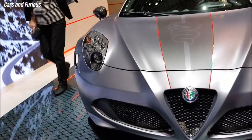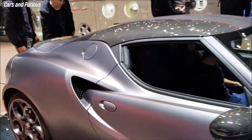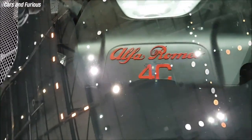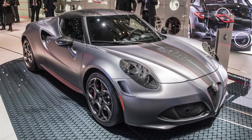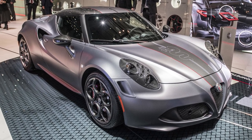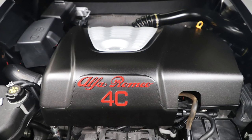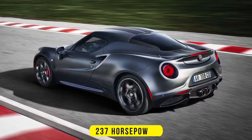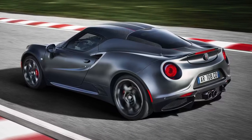Unveiled at the 2018 Geneva Motor Show, the 4C Competizione was based on the 4C Coupe but featured several enhancements that make it even more exclusive and desirable. It has a carbon fiber tub that weighs only 143 pounds, giving it a remarkable power-to-weight ratio. It was powered by a 1.8-liter turbocharged four-cylinder engine that produces 237 horses, paired with a dual-clutch transmission.